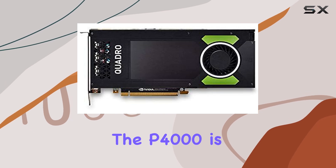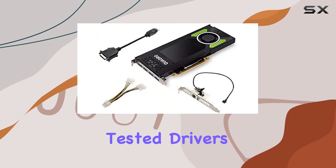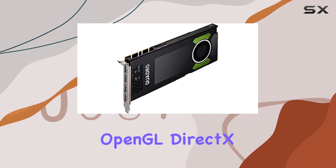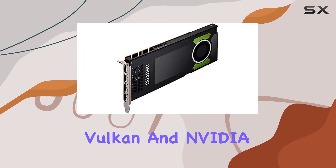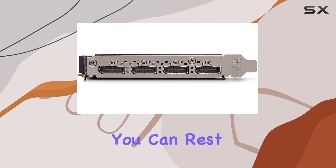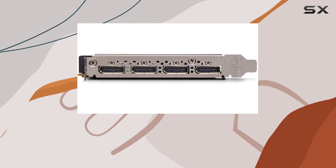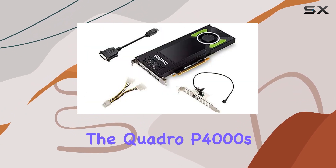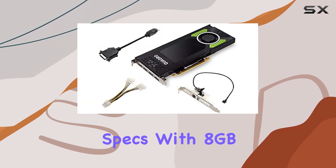One of the standout features of the P4000 is its tuned and tested drivers, ensuring compatibility with the latest releases of OpenGL, DirectX, Vulkan, and NVIDIA CUDA. This means you can rest easy knowing that your favorite professional applications will run smoothly and efficiently, taking full advantage of the Quadro P4000's capabilities.